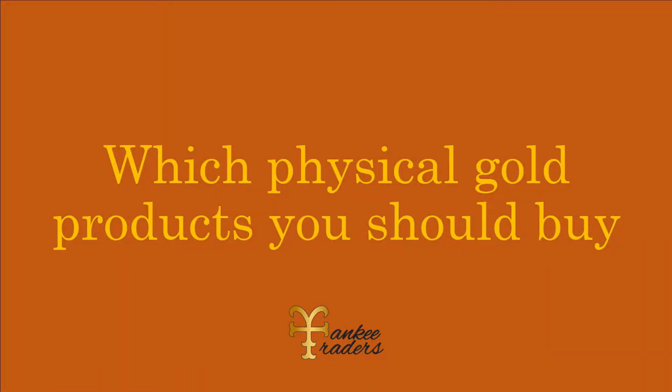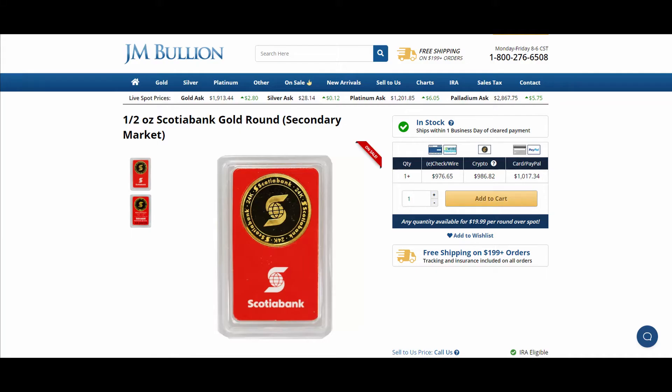Which physical gold products should you buy? One good example of a low premium is this half ounce round from Scotiabank at JM Bullion, which has only a $20 premium associated with it — that's $40 per ounce. At $1,900 an ounce, that's only a 2.1% premium, which is excellent even in historical terms for the low price you pay on premium.